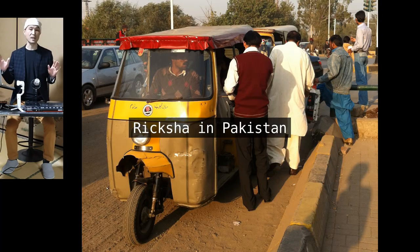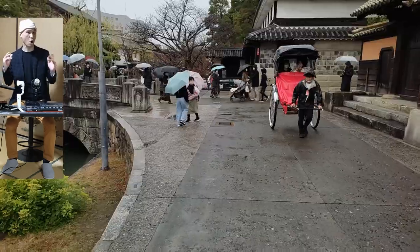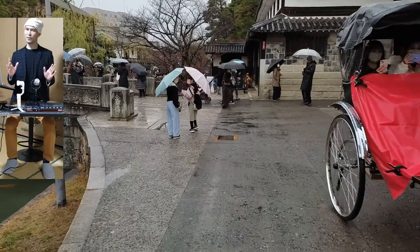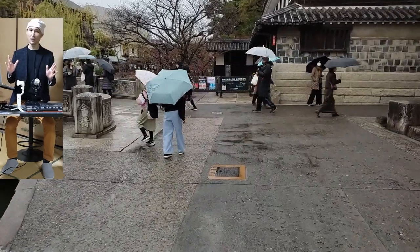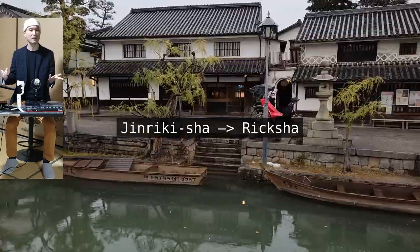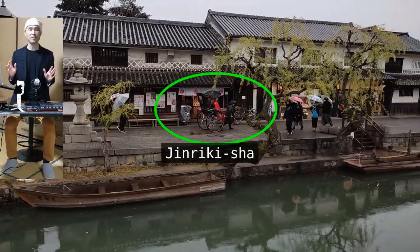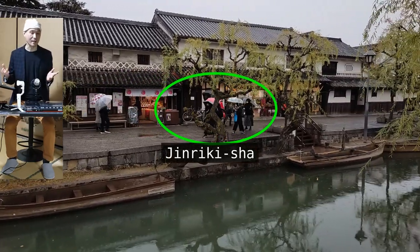Jinrikisha is a prototype, so to speak, for today's rickshaws used across South Asia. I much prefer calling it 'rickshaw' — not only because that's how people in Pakistan pronounce it, but also because the name is derived from its original Japanese name, jinrikisha.